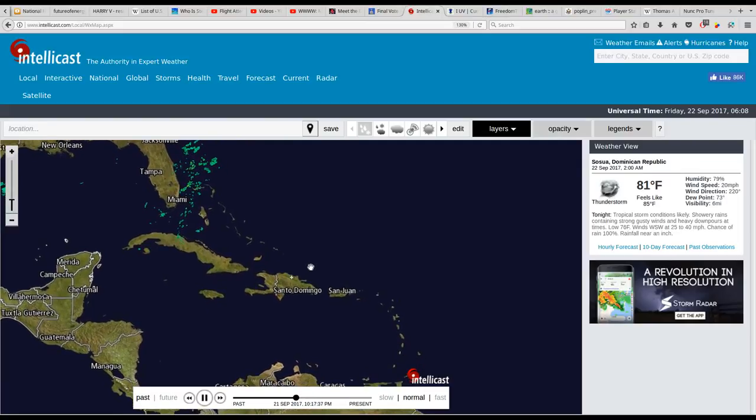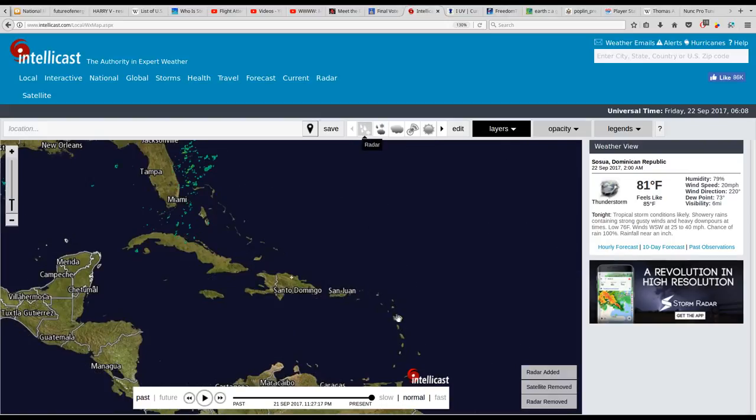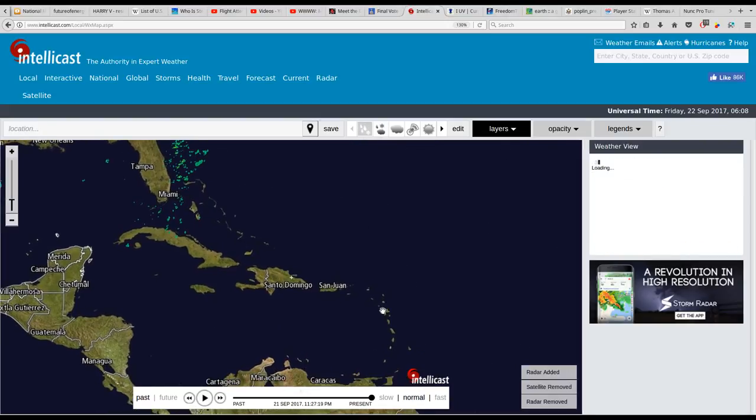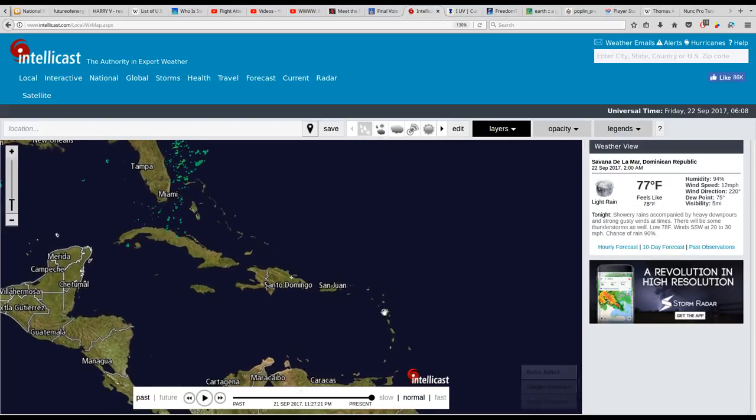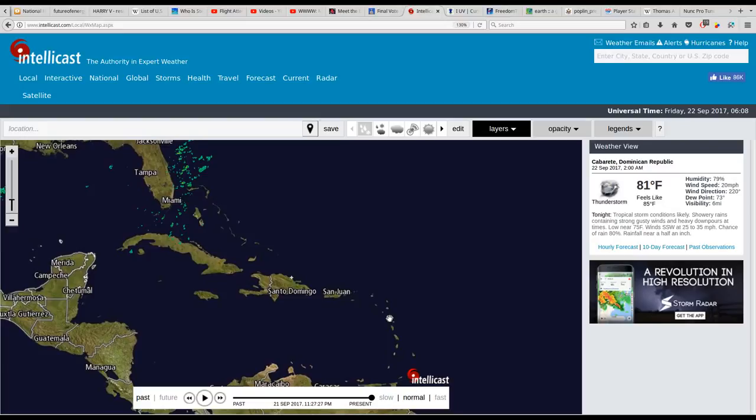Let's check the wind speed here — Sosua, Dominican Republic: 20 miles an hour. And remember, they're supposed to be in the middle of a hurricane right now. Savannah de la Mar: 12 miles an hour. Cabarete: 20 miles an hour.